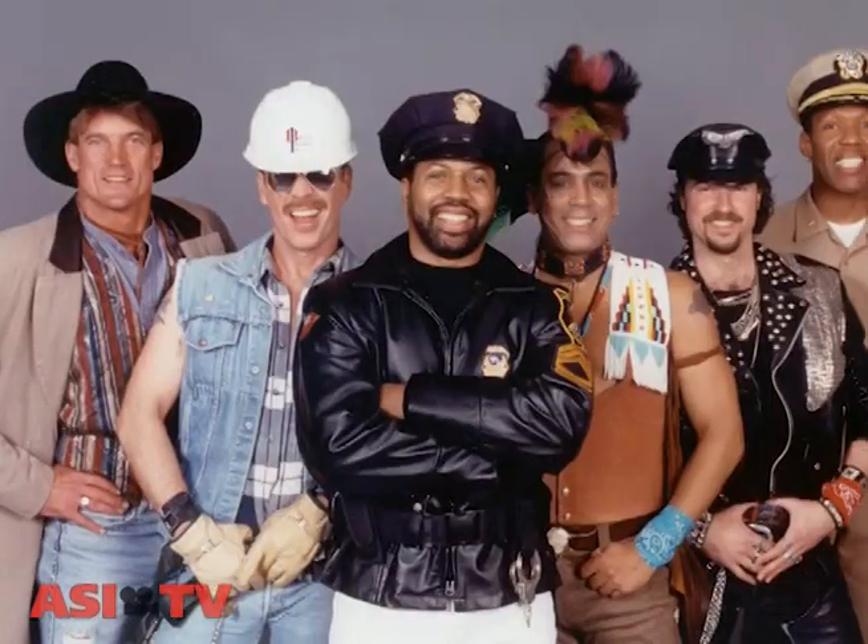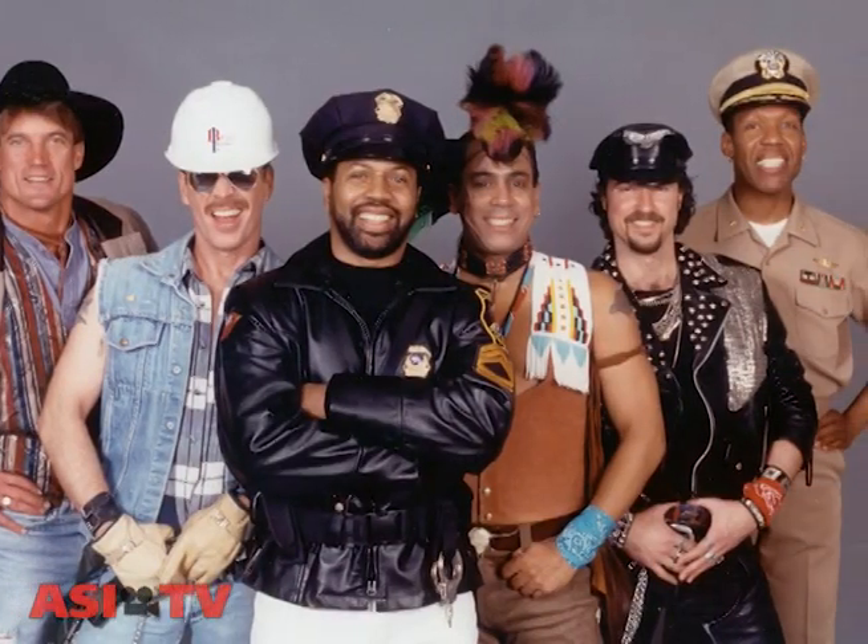So who wears boots? You want to think about maybe a construction worker, policemen, cowboys, and anybody else who's in the Village People. The good news is that there's plenty of suppliers who sell boots. Let's take a look at a couple.